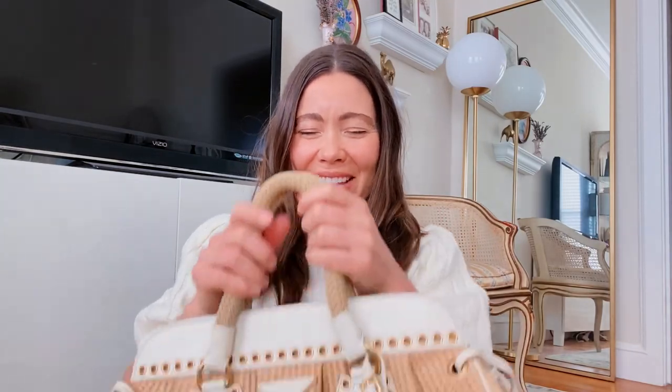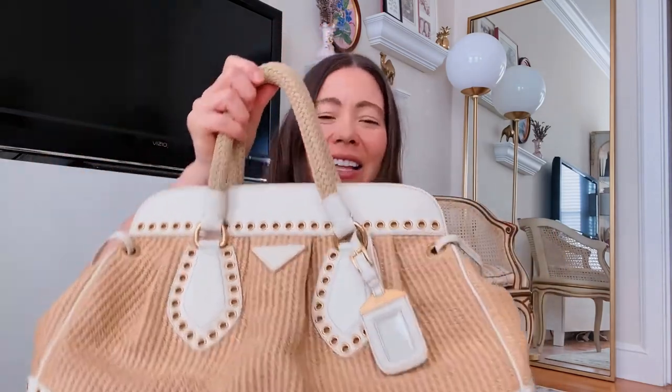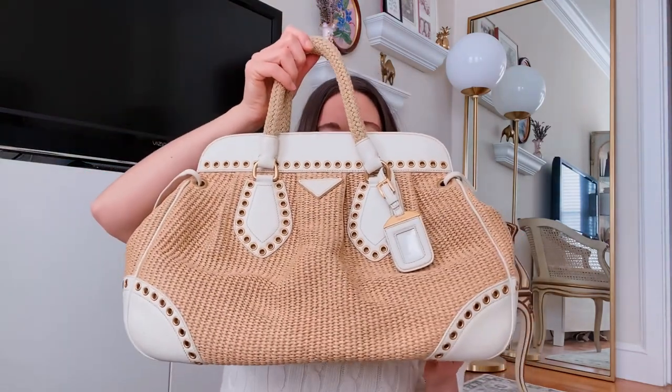Hello everyone, thanks for tuning in. I'm here with my weekly unboxing series where I'm sharing vintage finds that just came in and are not yet in my vintage collection on my website, so I share them here first in case anyone wants to snag first dibs on something that catches their eye.